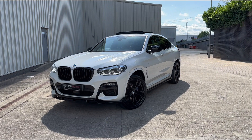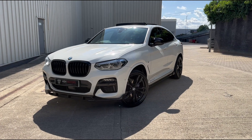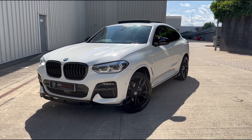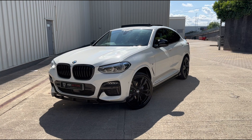Just wanted to give you a quick look around this stunning 2020 BMW X4 M40D that we've just taken into stock. This vehicle's only covered 26,000 miles from new, has got a full BMW service history, and benefits from an extended BMW warranty until June 2024.